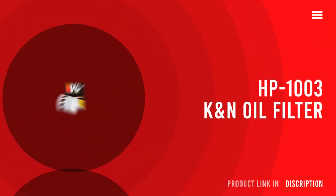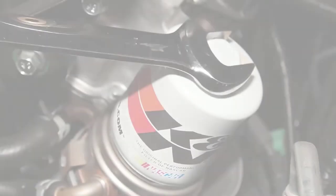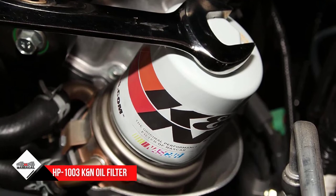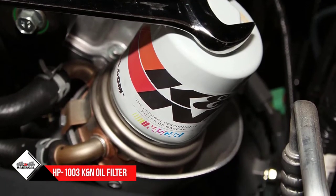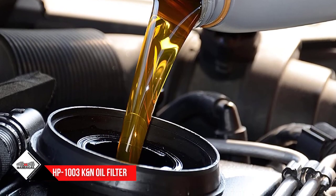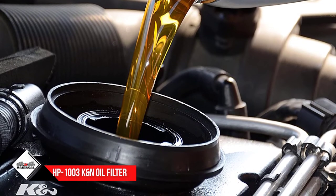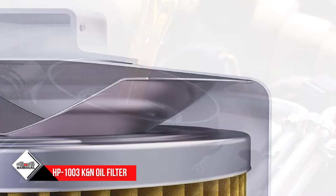Number 2: HP 1003 Kandan Oil Filter. The Kandan HP 1003 is one of the most durable products in the industry. It works well in extreme conditions. Its filter walls are designed with heavy-duty components that prevent any particles from damaging the housing. Plus, it's crafted to accommodate oil pressures that are beyond normal without its filter bursting.